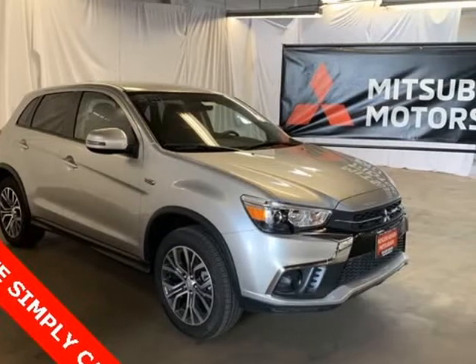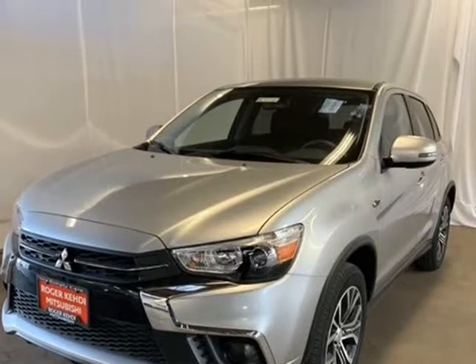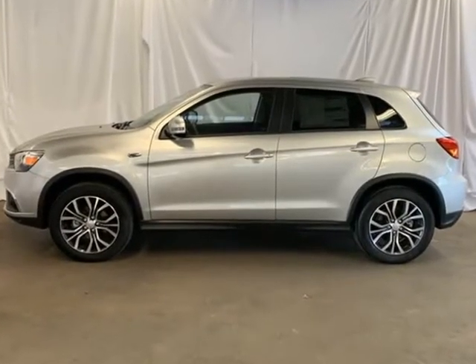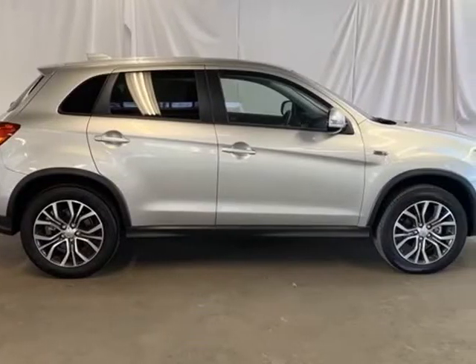This 2019 Mitsubishi Outlander Sport is brought to you by Roger KEHDI Mitsubishi. Silver alloy 2019 Mitsubishi Outlander Sport ES 4WD CET 2.0L I4 SMPI DOHC 16U LEV3 ULEV70 148HP, 4 Speakers.